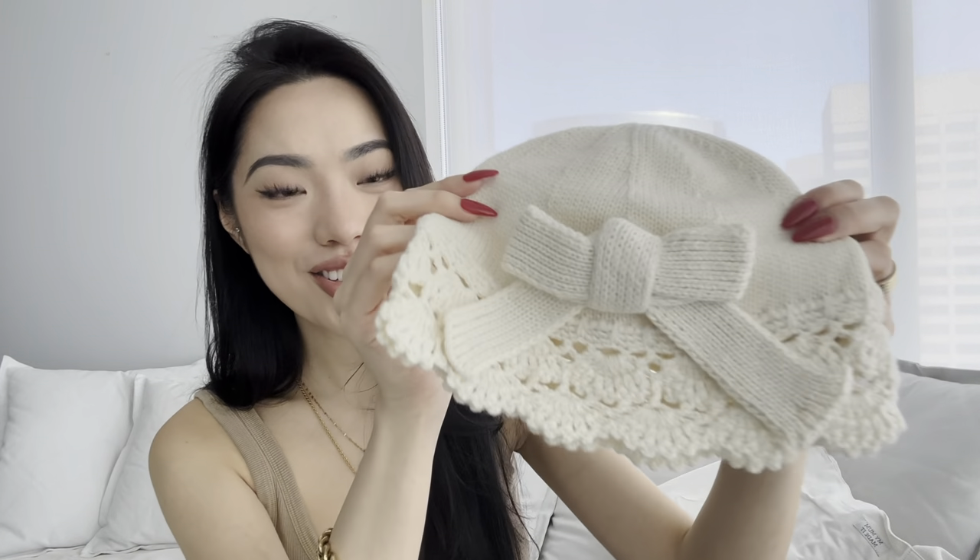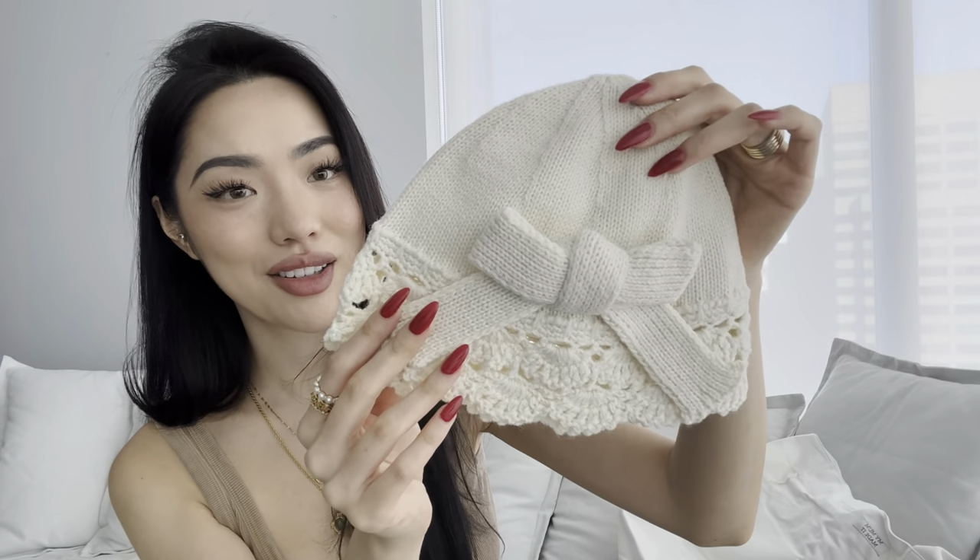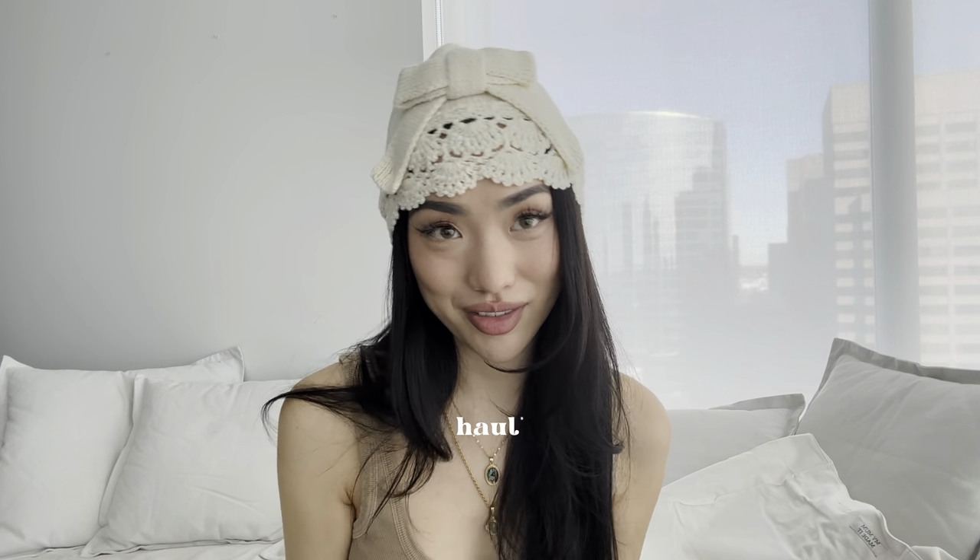The next item is something I would not normally be seen wearing, but I saw it on their website and thought it was so adorable. It's like this super adorable beanie, and look at the detailing — do you see what I mean when I say My Mom Made It has the most unique items? It's just so dainty and pretty. I'm gonna try it on right now... Oh my god, you guys, this is so cute! I feel so girly and dainty in this. I'm gonna keep it on for the rest of the vlog.